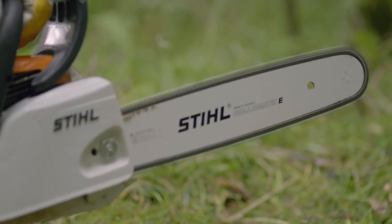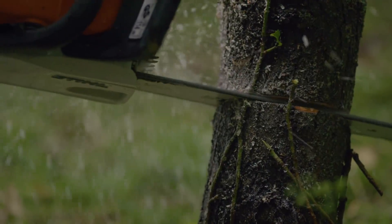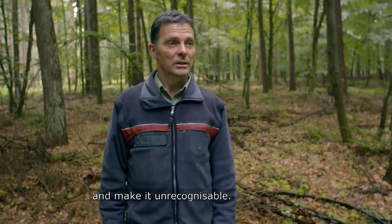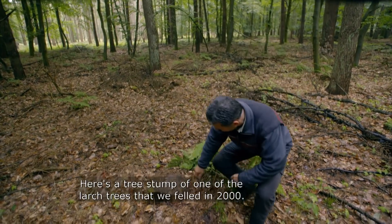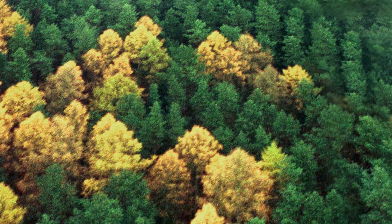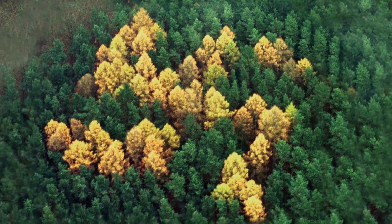Eight years after it was first spotted, and following intense media pressure, in December 2000, local officials finally ordered forestry workers to cut down the offending trees. The identity of the swastika's mysterious creator is lost to history.